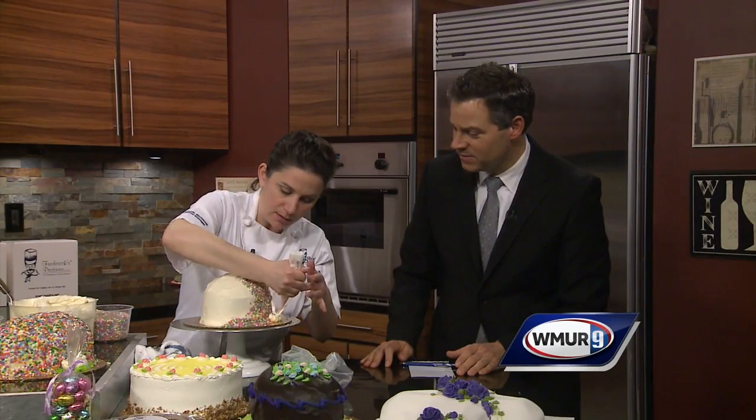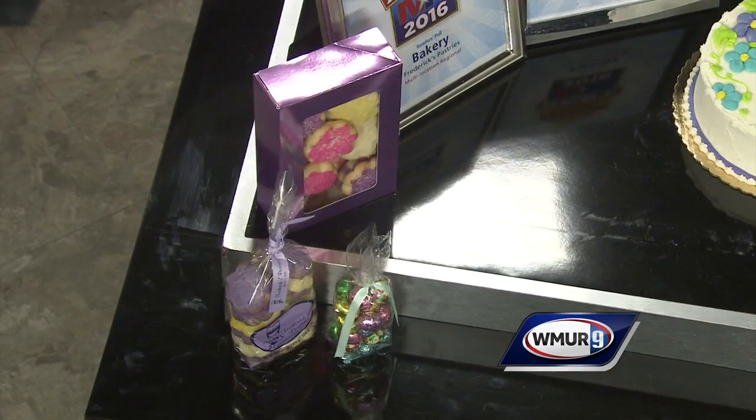That is incredible right there — our little Easter bunny friend. Look at that. Very impressive. One more time, what's the website if people want info?